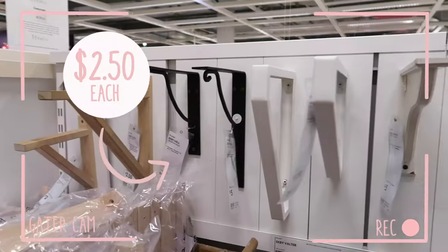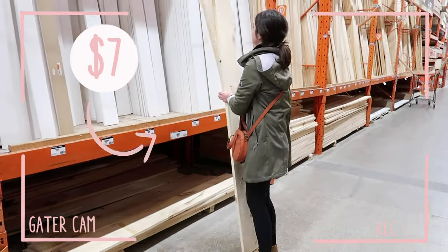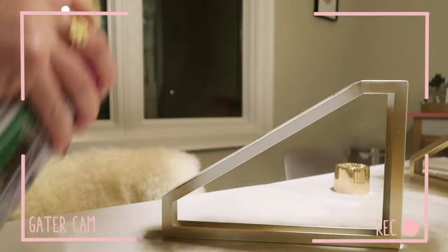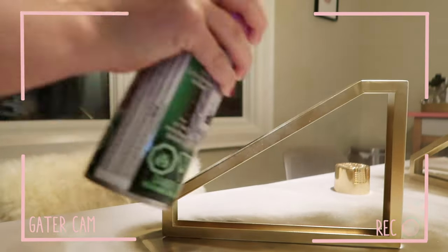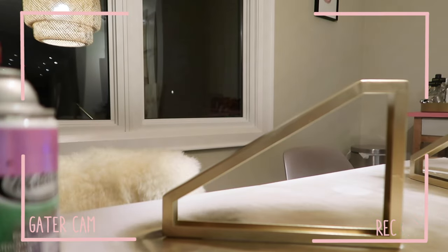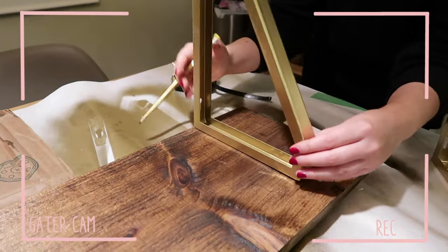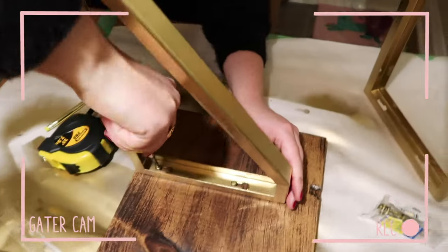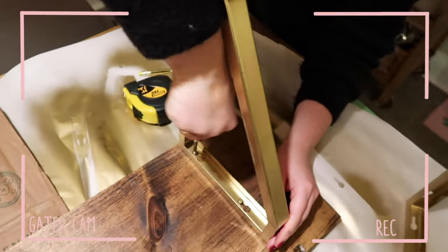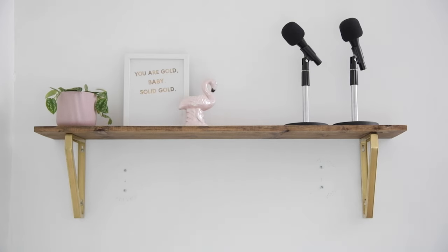Above the desk, I'm installing this shelf, which I actually DIYed — it's a total IKEA hack. Here's how you do it: all you need are two IKEA brackets and a piece of wood. I'm spray painting the brackets gold and staining the wood a dark chestnut color. Because these brackets are metal, make sure you use some sandpaper to scruff them up a little so the spray paint holds better. Then stain your piece of wood and screw the brackets into the wood with wood screws. This shelf literally cost $15 to make — it was super easy and it looks amazing on her wall. Stacey needed somewhere to keep her podcast microphones, so I'm putting them up on the shelf — they almost look like decor.